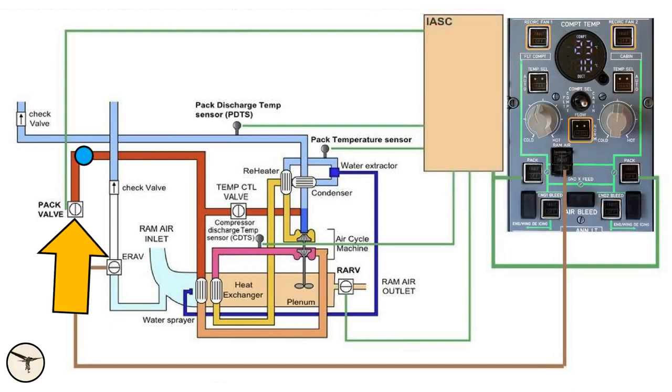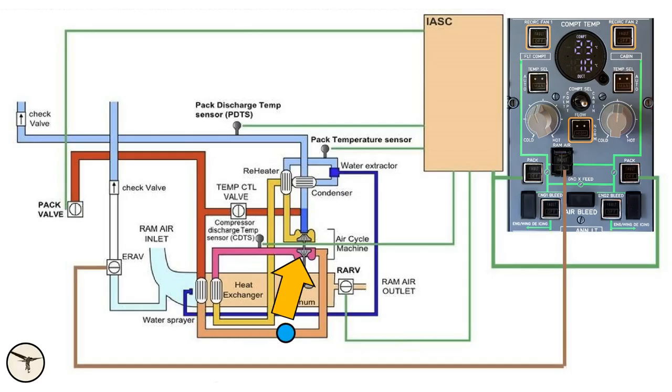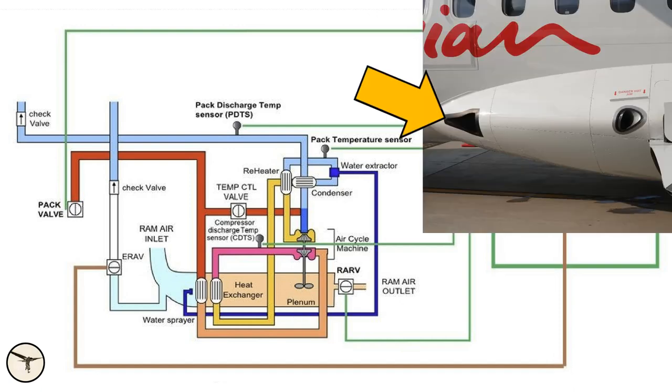Hot bleed air from the engine compressor enters the air conditioning pack via the pack valve. The air is cooled in the heat exchanger, then flows through a compressor in the air cycle machine, which heats up the air. The air is cooled again, then it passes a reheater where it is cooled before water is extracted. The water is sent to a nozzle in the ram air intake and expelled overboard. After the condenser, the air flows through the reheater before entering the turbine in the air cycle machine, which cools the air to near freezing temperature. The turbine also drives a fan which pulls air from the ram air intake, past the heat exchangers, before the air is expelled through the ram air outlet.